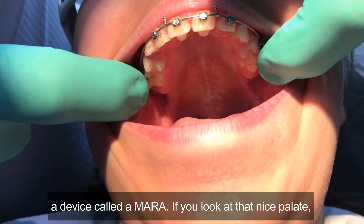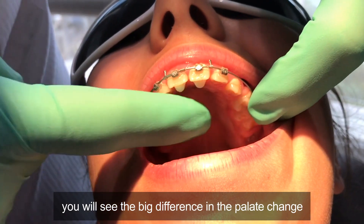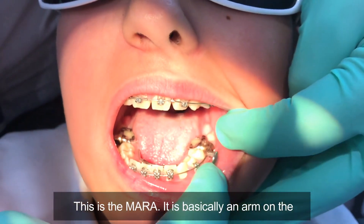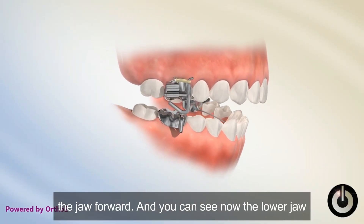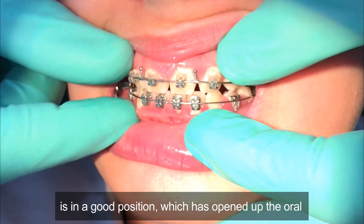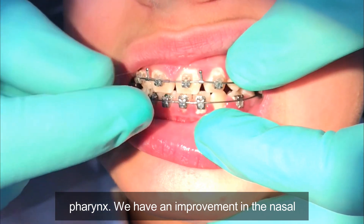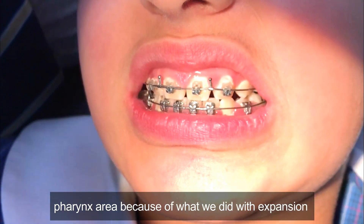If you look at the palate — and you'll see the initial photos in a minute — you'll see the big difference in the palate change. The Amara is basically an arm on the lower molar, so when the patient bites it's pushing the jaw forward. You can see now the lower jaw is in a good position, which has opened up the oropharynx.